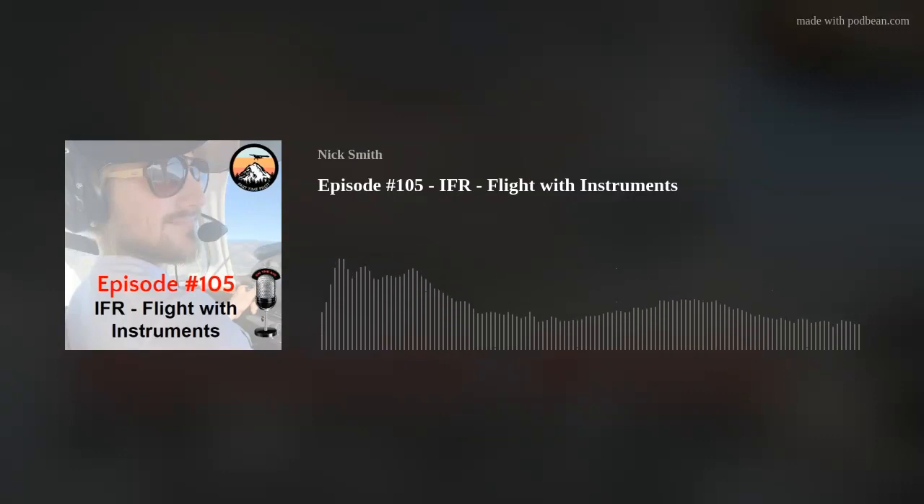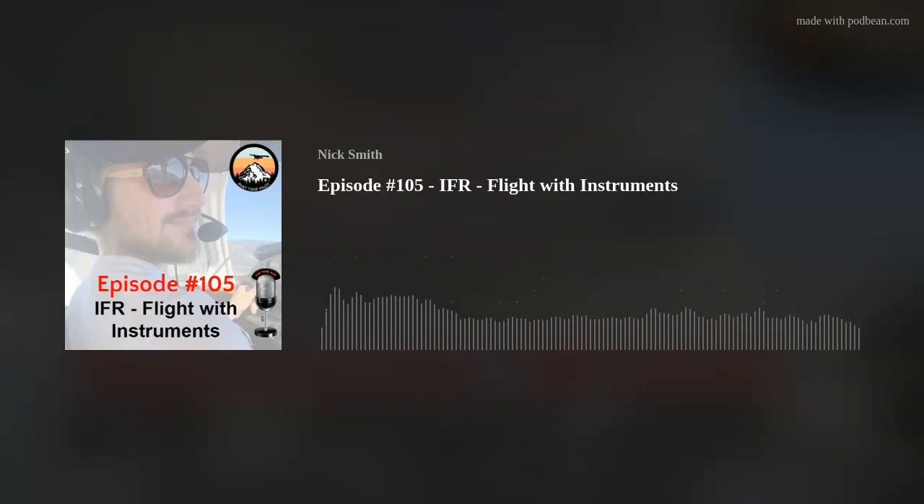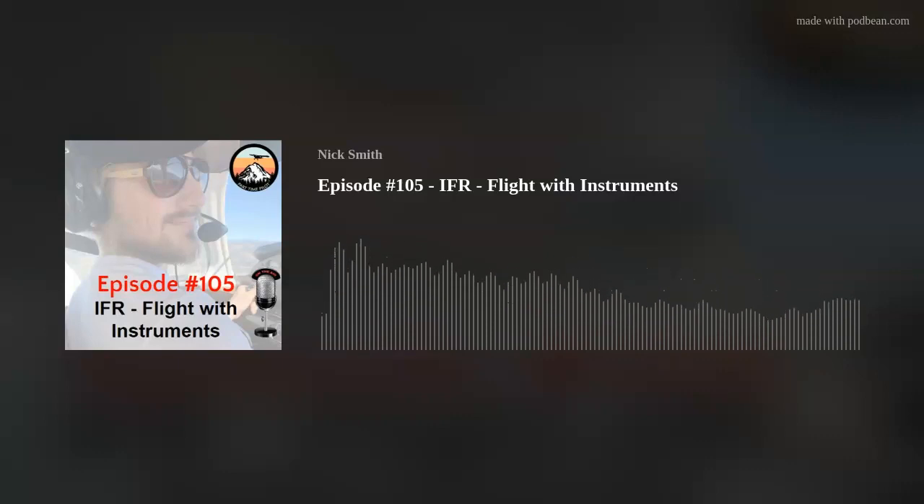It's helpful to remember the systems that each instrument comes from. The pitot system feeds the airspeed indicator. The static system feeds the airspeed indicator, altimeter, and VSI. The vacuum system feeds the attitude indicator and heading indicator — and sometimes, but not usually, the turn coordinator, which is usually electrical. If multiple instruments that all belong to a particular system are not acting as expected, you can immediately point to that system as the culprit. For example, if the airspeed indicator, altimeter, and VSI are all not acting as expected during a maneuver, you can point to the static system as the problem.